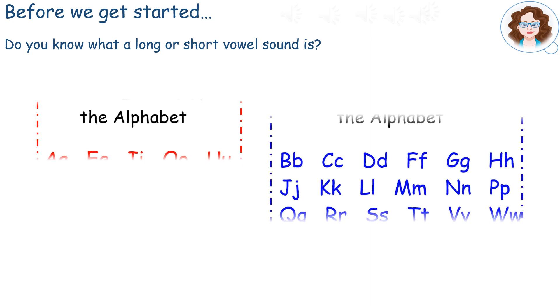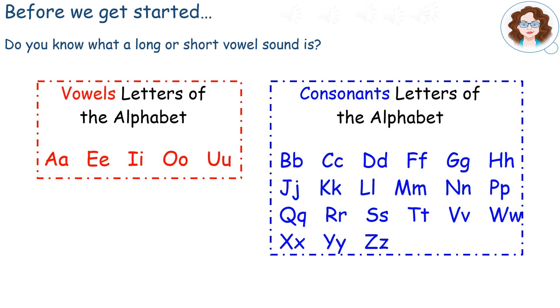That's right. Vowels are A, E, I, O and U. We learned that with that fun song.